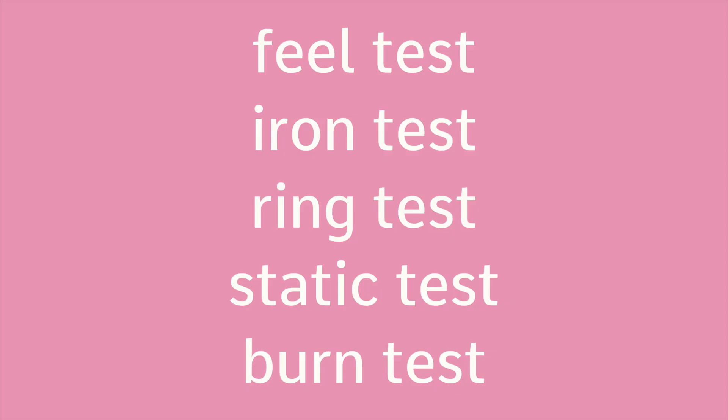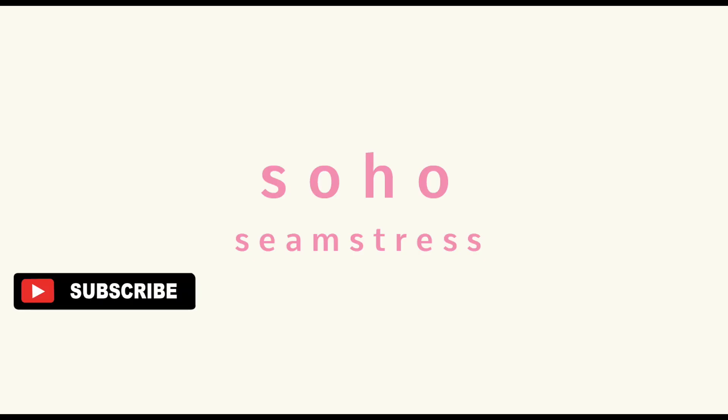And those are the five ways to telling the difference between silk and polyester. Thank you for watching and if you liked the video, please subscribe.